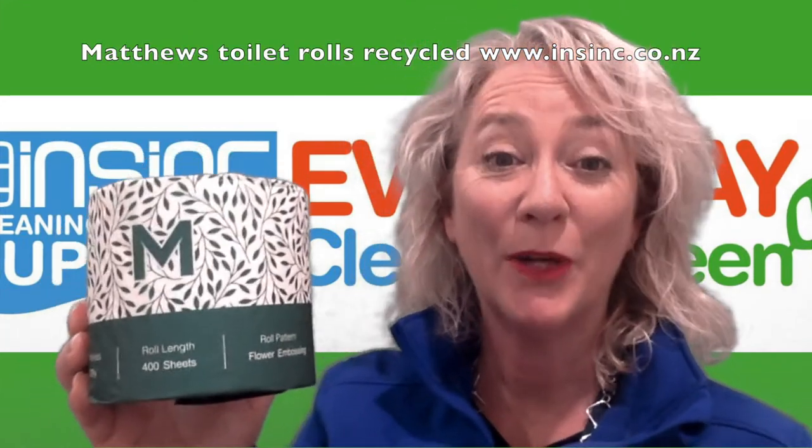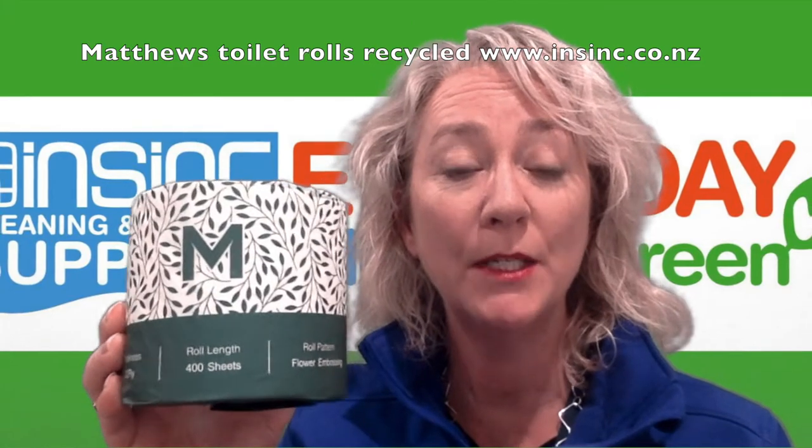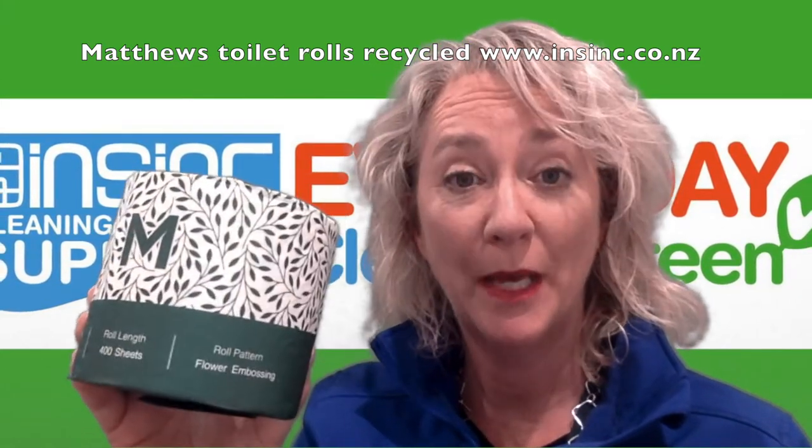Hi, Stephanie from NSYNC Products. These are the Matthews Toilet Rolls — this is the recycled product in their range. This is a 400 sheet toilet paper, two ply paper.